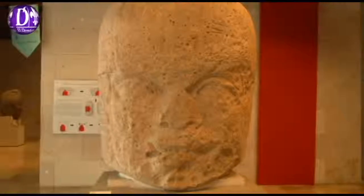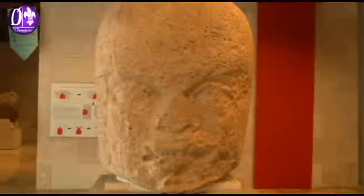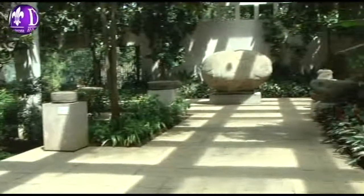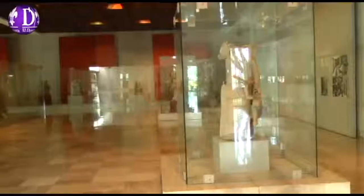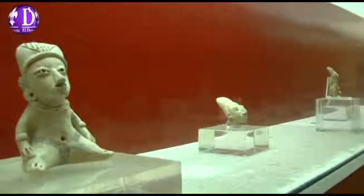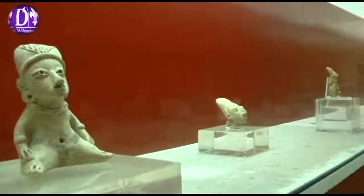La arqueóloga comentó que no todas las piezas que posee el museo se encuentran en exhibición. En las salas se exponen cerca de 1.500 piezas y en bodegas se tienen alrededor de 20.000 piezas, las cuales sirven de investigación y para completar exposiciones temporales, nacionales e internacionales.